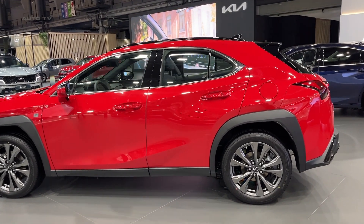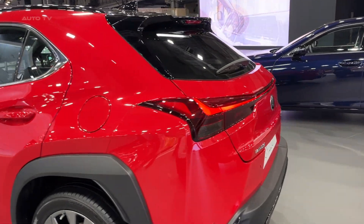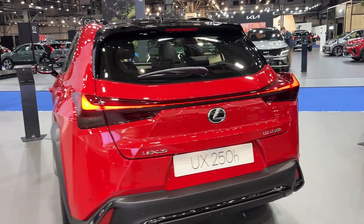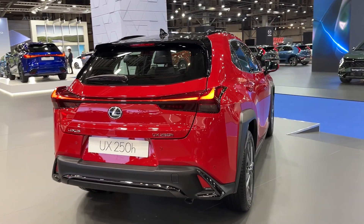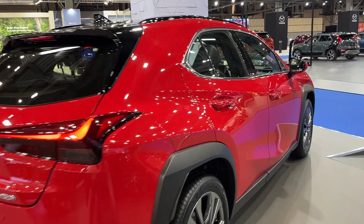The UX250's powertrain is a testament to Lexus's commitment to hybrid technology. The model is powered by a 2-litre 4-cylinder engine paired with an electric motor, providing a combined output of 181 horsepower. The vehicle is equipped with a continuously variable transmission, which ensures smooth and efficient driving. It also features all-wheel drive, offering stability and control in various road conditions.